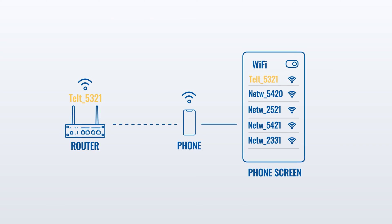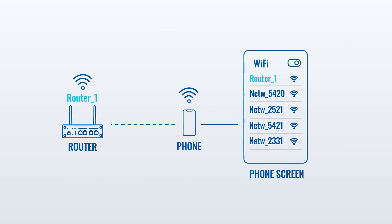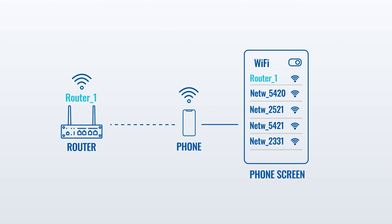But changing the password is not enough. You should also change the SSID — the name of your Wi-Fi network. This helps to avoid confusion between networks, as manufacturers typically use their company name and a random combination of numbers and letters by default. It also makes it harder for attackers to recognize the manufacturer of your router and exploit its known weak spots.